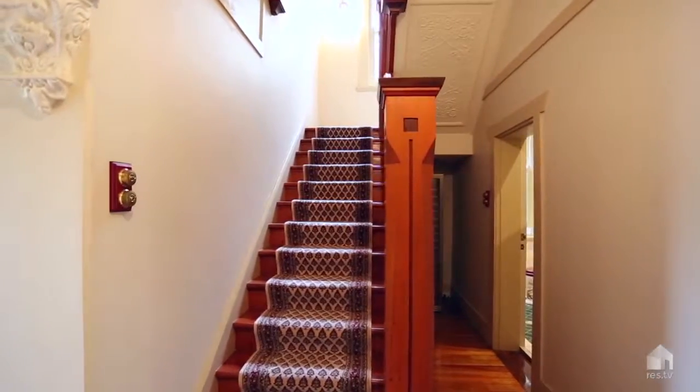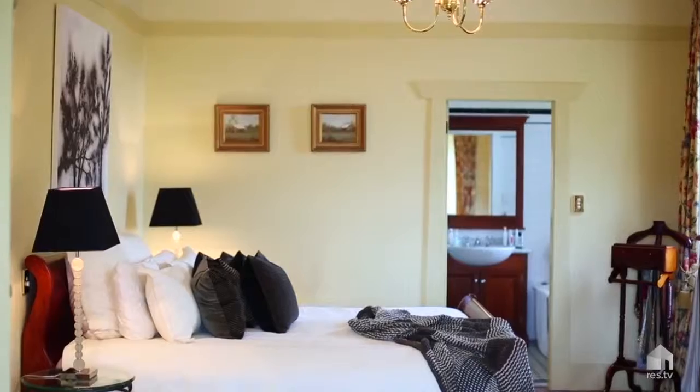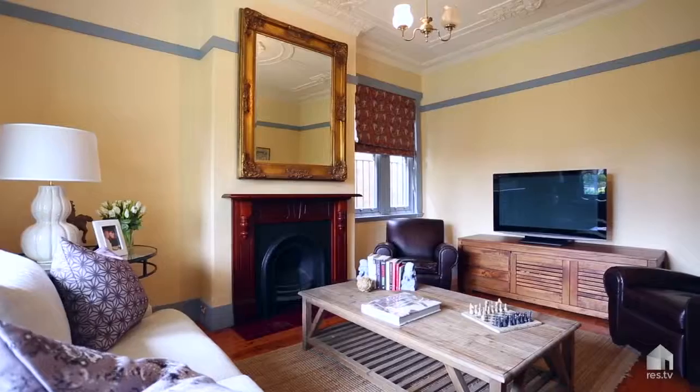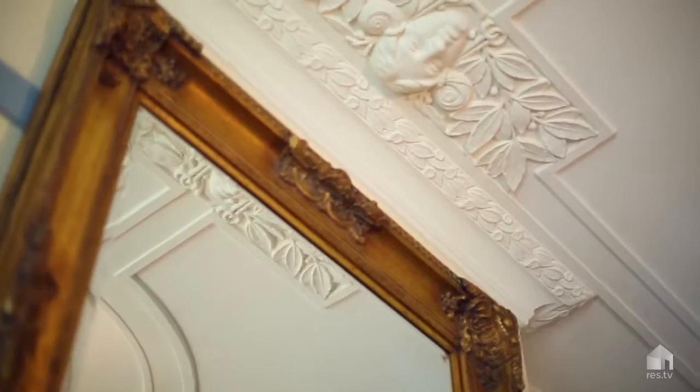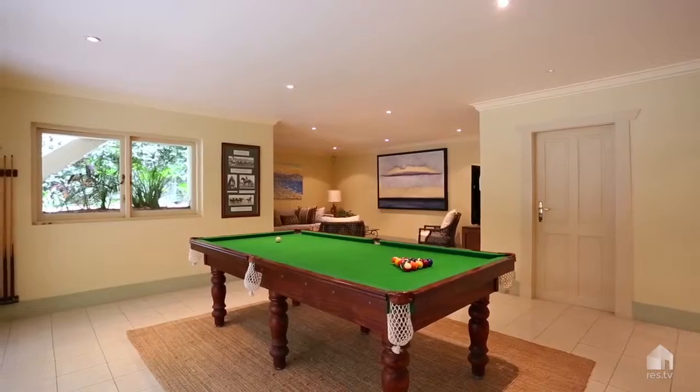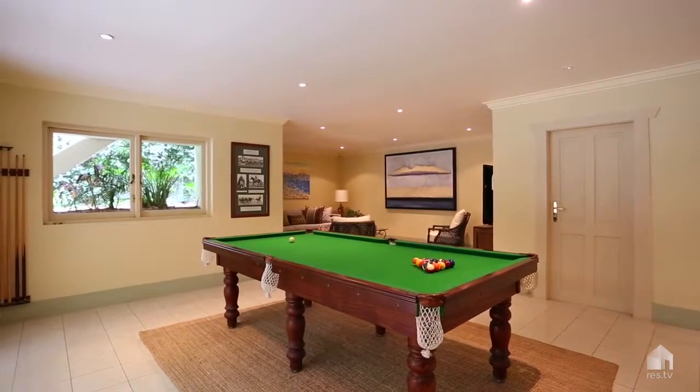Upstairs offers four double bedrooms, three with en-suites and two with expansive parkside views. The versatile lower level is perfect for entertaining, with plenty of space for a billiards room and a media room, leading out to a sunny level door.